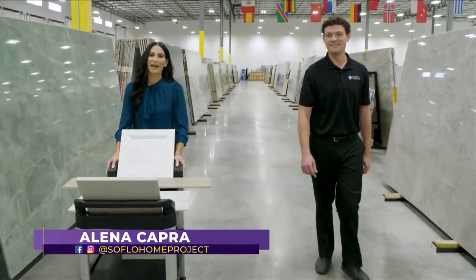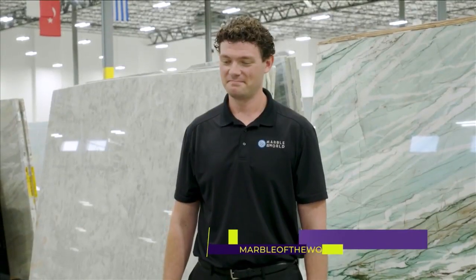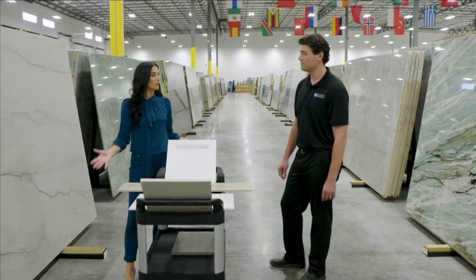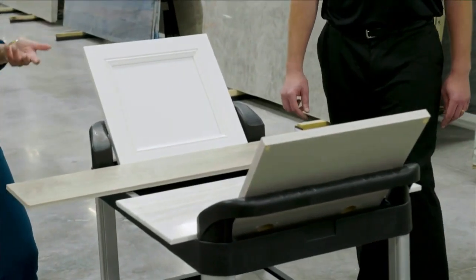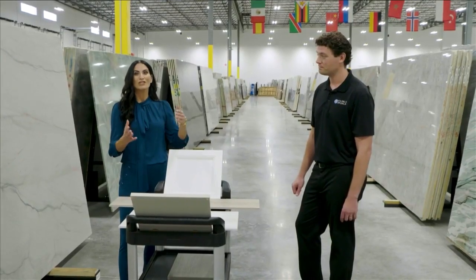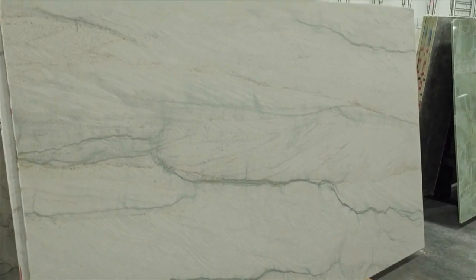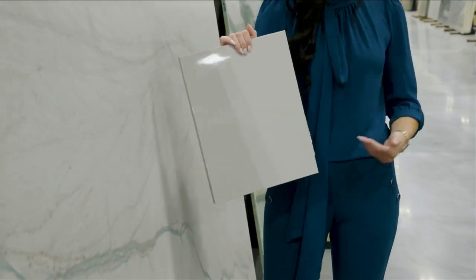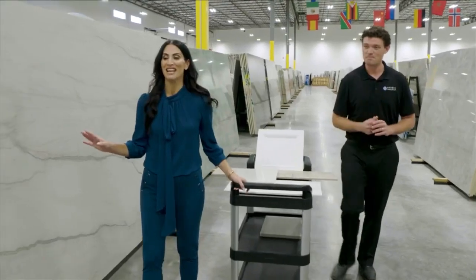Welcome back to SoFlo Home Project. I'm Elena Capra and we're here at Marble of the World in Pompano Beach, slab shopping today — giving you all the tips on selecting the right stone surfaces for your home. Here we have our sample cart, and when you're shopping for the perfect stone slab you've got to have the samples. I definitely recommend bringing in cabinet colors, and probably the floor sometimes too — especially if your floor is a natural stone or porcelain. This is a leather finish, a lighter leather finish, so it's going to give that matte effect and not that polished reflective effect. We're seeing a lot of people moving to matte finishes rather than just the traditional polished.